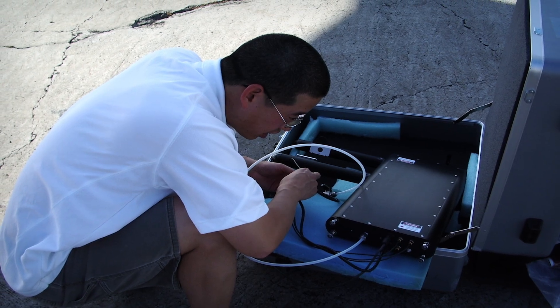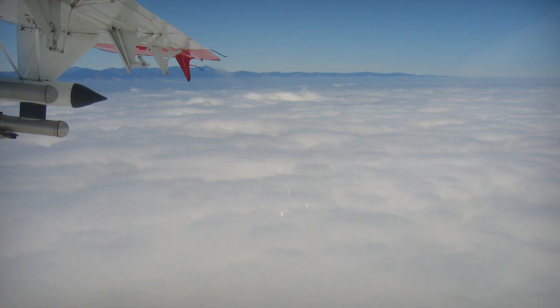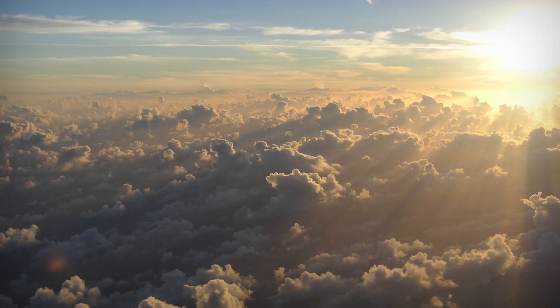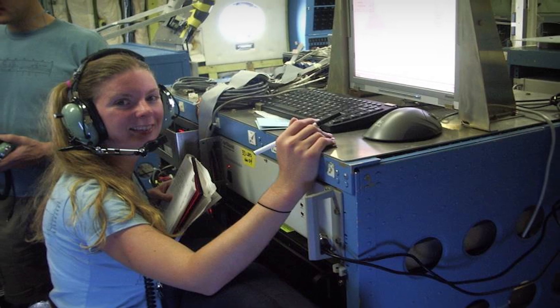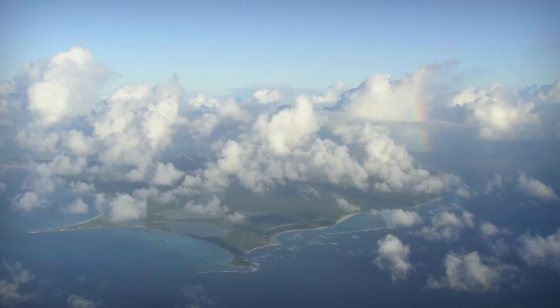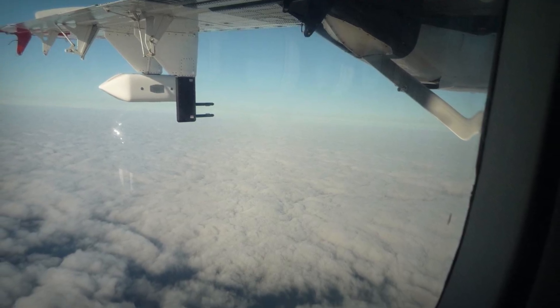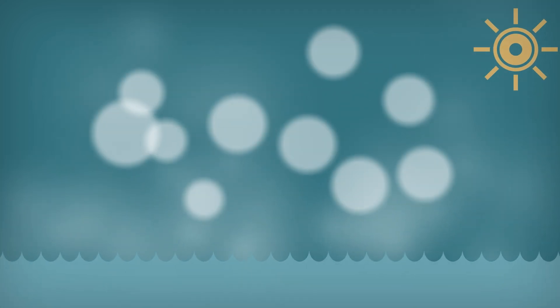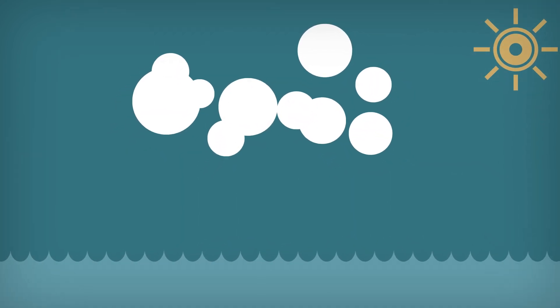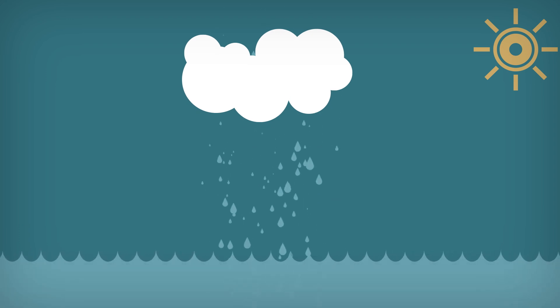We have instruments that we attach to the wings of special scientific airplanes, and then we fly the airplanes around and through clouds to collect data. We measure basic things like the temperature, the pressure, the winds, and how much water there is. And then we specifically measure the individual cloud droplets one by one. Rain forms when small cloud drops — little droplets of water — collide with each other. If you have enough of these collisions, you can generate a really large drop that can fall out of the cloud.